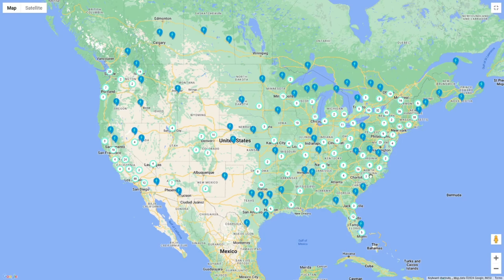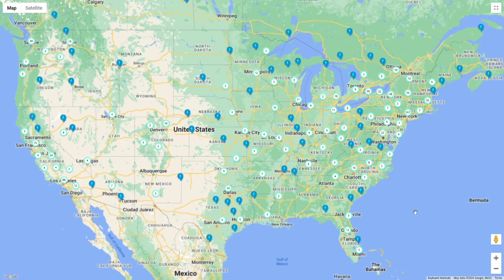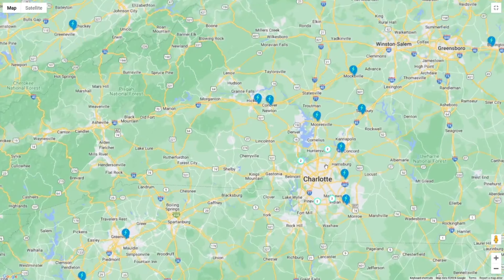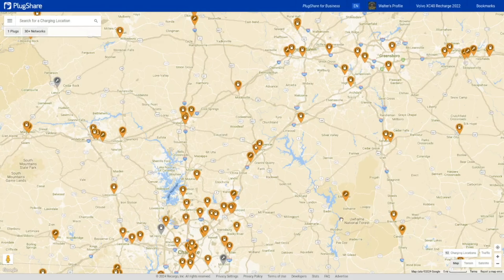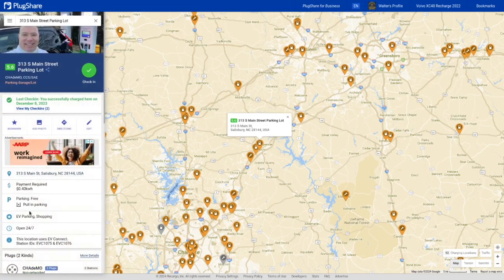EV Connect operates a pretty significant network of DC fast chargers as well as Level 2 chargers. In my area of Charlotte, North Carolina, there have been multiple host providers using EV Connect. Most significantly, Duke Energy, the major utility in our area, has been switching from using the Shell Recharge app to using EV Connect just recently.